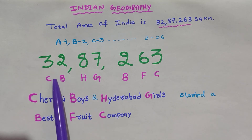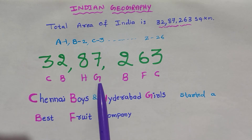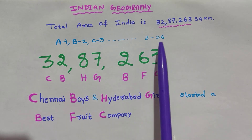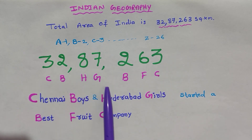For 3, we use C. For 2, we use B. For 8, we use H. For 7, we use G. For 2, B. For 6, we use F. For 3, we use C. So the code becomes C, B, H, G, B, F, C.